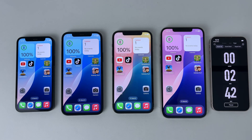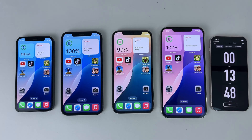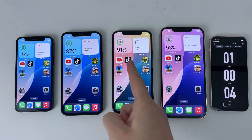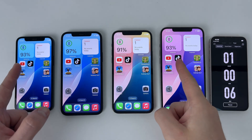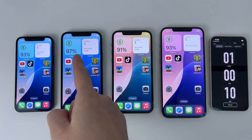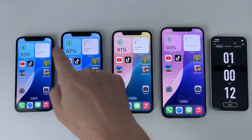In the first hour I will leave the phones with the home screen on without any app running. After the first 60 minutes have passed, we have the iPhone 12 Pro in last position with 9% lost, followed by the 12 mini and 12 Pro Max which are equal with 93% remaining, and in first position is the iPhone 12 with only 3% lost.